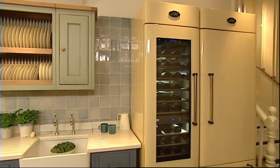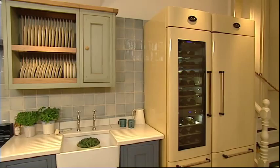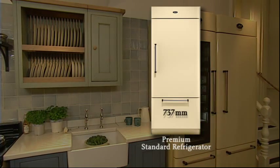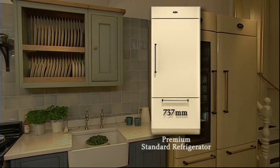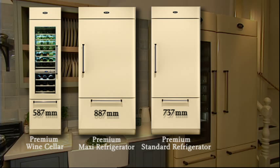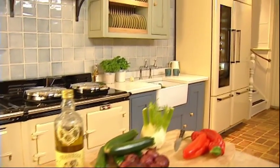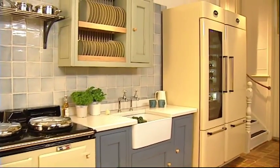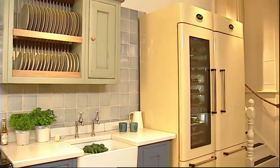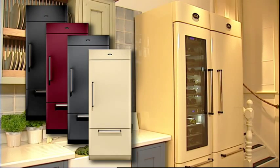The AGA refrigeration collection comprises three models in width to match standard kitchen units: the 737mm wide AGA premium refrigerator, the 887mm wide AGA premium maxi refrigerator, and the 587mm wide AGA premium wine cellar. The AGA premium refrigerators share the same innovative features and cutting-edge technology in a beautifully tailored handcrafted storage solution, available in a choice of classic AGA colors.